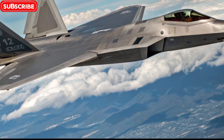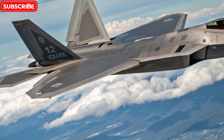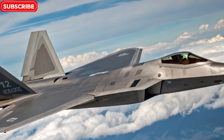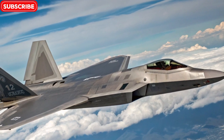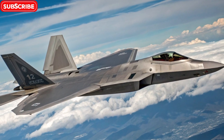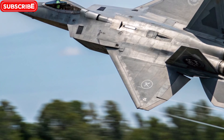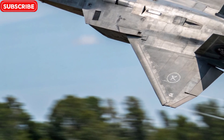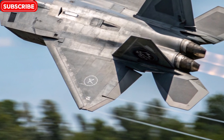Despite newer jets entering service, the 2026 F22 Raptor remains a symbol of air dominance. With upgraded systems, lethal firepower, and unmatched agility, it proves why it's still one of the most feared fighters in the world. On Bike Review, we salute this airborne beast for continuing to push the limits of what's possible in the skies.